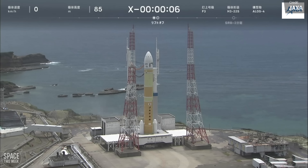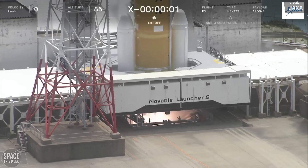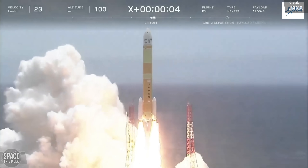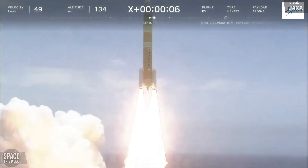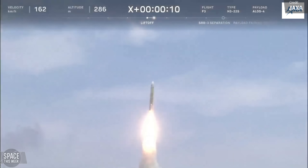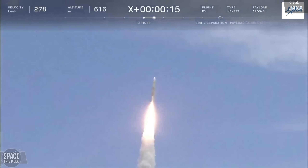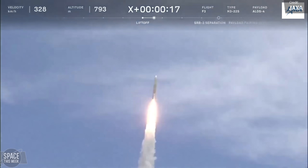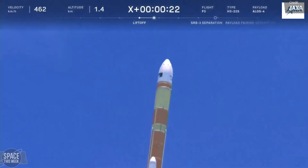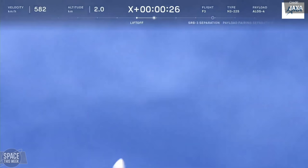Earlier today we saw the very first operational flight of Japan's H-3 rocket. The vehicle lifted off from the Tanegashima Space Centre, carrying the ALOS-4 satellite to low Earth orbit. ALOS-4 will replace the ageing ALOS-2, which was launched in 2014. Its name stands for Advanced Land Observing Satellite. It's a synthetic aperture radar satellite that will play an important role in disaster mitigation efforts, not only in grasping the situation when a disaster occurs, but also in early detection of abnormalities such as volcanic activity, land subsidence, and landslides.